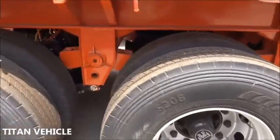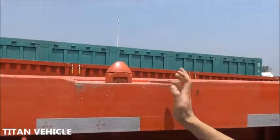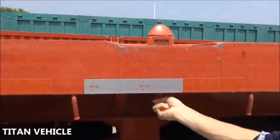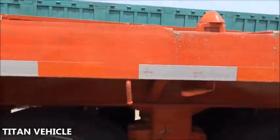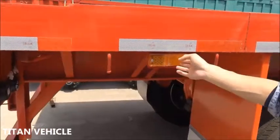Now let me introduce some parts. The flatbed trailer has 12 units. It has container locks, and this is the landing gear. And the LED lamp.